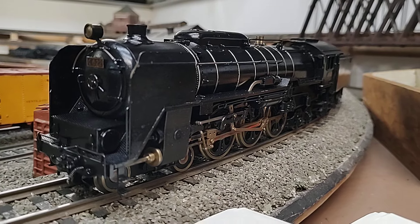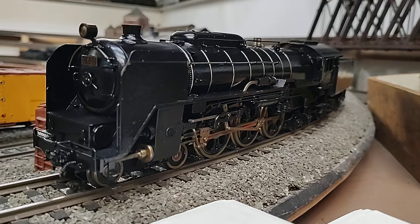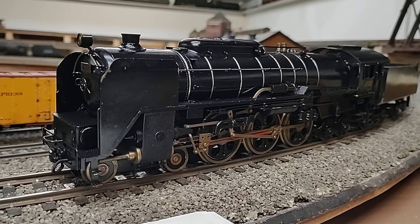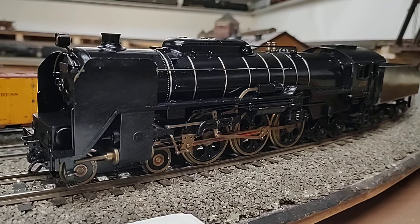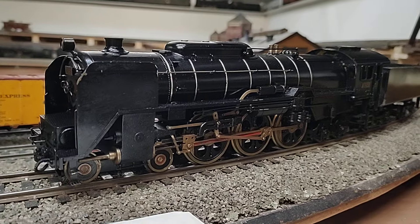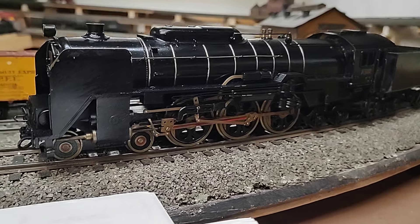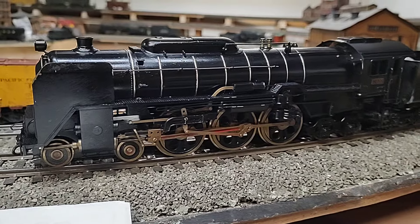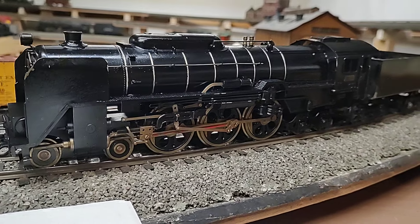Hello all, thanks for tuning in. If you like model trains, please subscribe. Today we're talking about the Japanese National Railway C62 — that's a steam engine, their Hudson, their big fast large engine to pull passenger service around Japan.